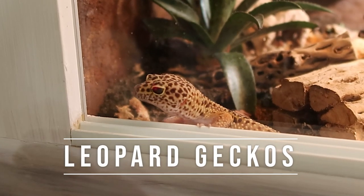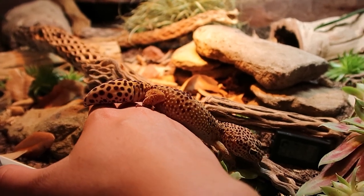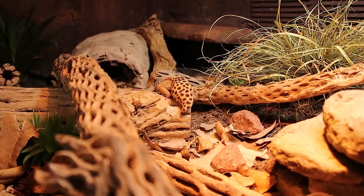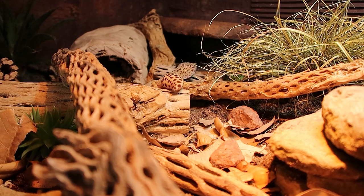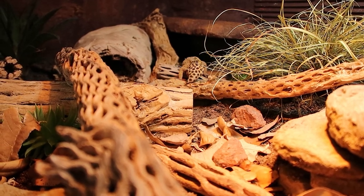Going back to terrestrial geckos, we have leopard geckos. This one's a very common pet, but seriously they're an awesome pet. Just like the fat-tailed geckos, very similar care. We're going to go up to a 40 gallon breeder tank — that is the new standard. It fits perfectly, gives them room to move around, climbing opportunities, and a good gradient for heat and humidity. My leopard gecko is in a 36 by 24 by 18, which is slightly more depth than a 40 gallon, but a 40 gallon still works great.